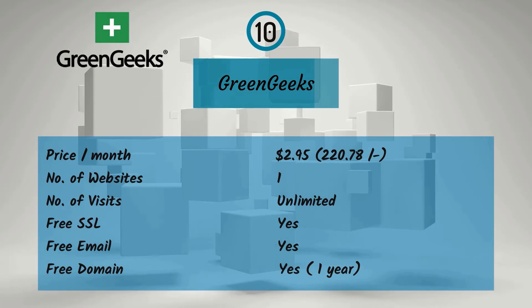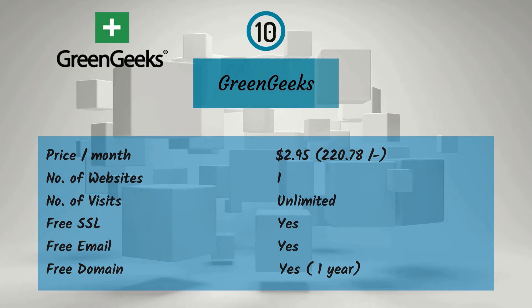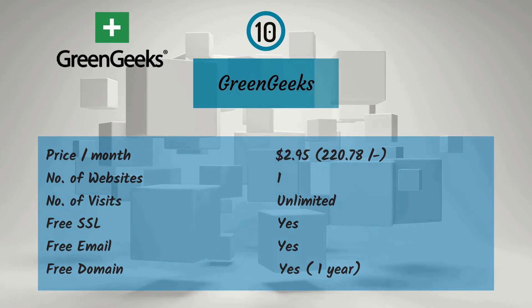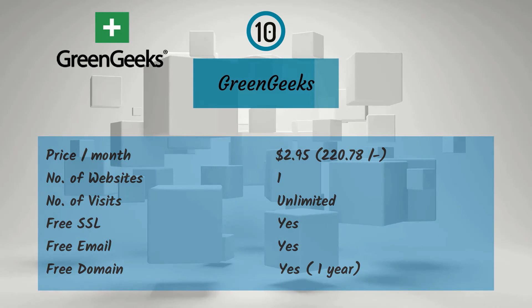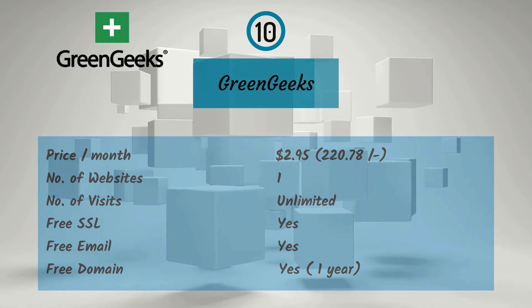Now I have covered the top 10 hosting services and their features. I hope this helps you choose your hosting provider quickly. Write down in the comment section which hosting service you prefer. That's it for this video — thank you so much, have a great day.